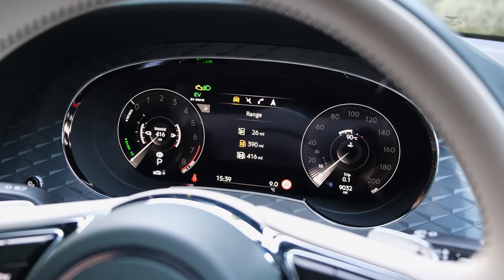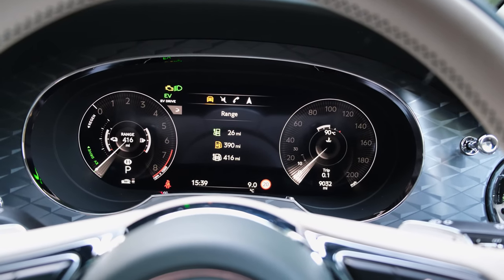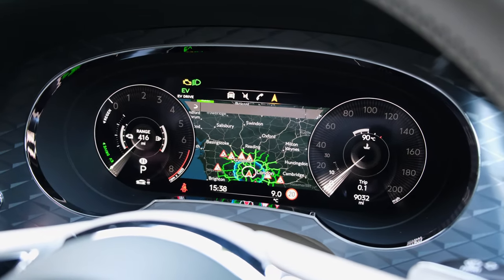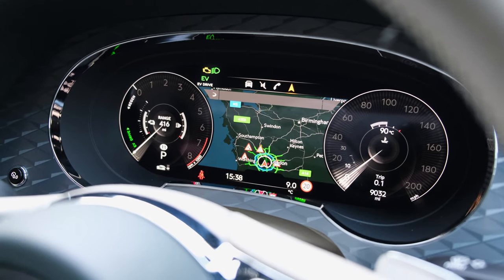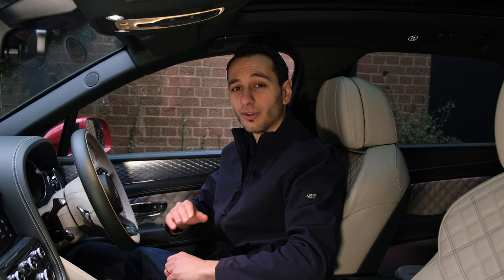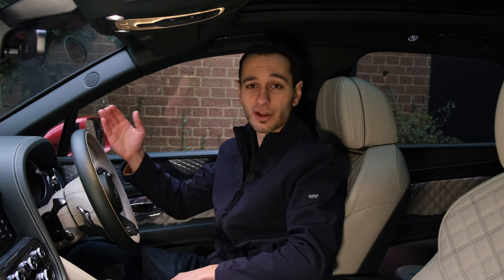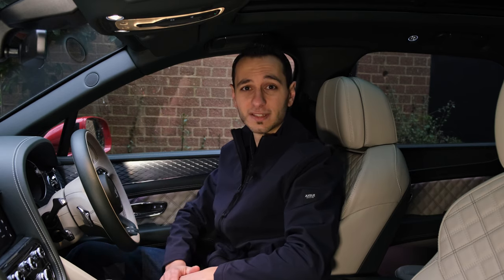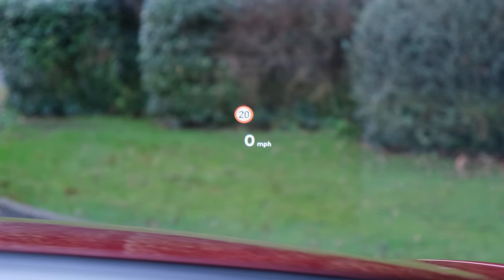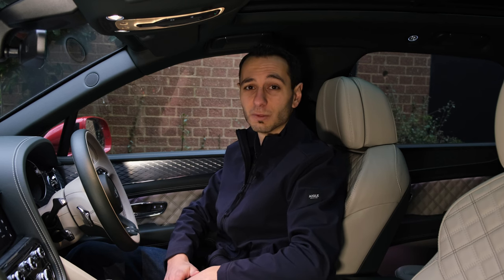The instrument cluster is fully digitalised and very similar to the one used in Audi vehicles. This is actually quite a good thing — it's very vivid, provides all the information you need, and can be tailored to a certain degree, although not to the same extent as Audi systems. At the front we also have a head-up display, which further bolsters overall safety while driving and means you don't have to glance down at the instrument cluster to check your speed or active safety systems.